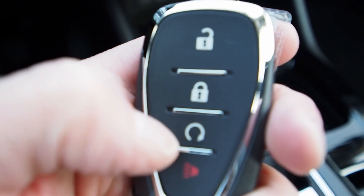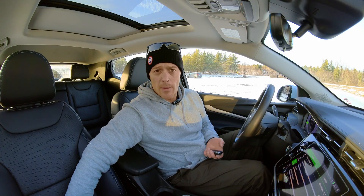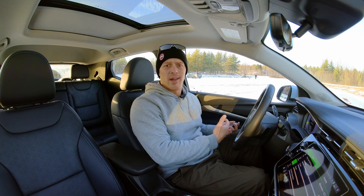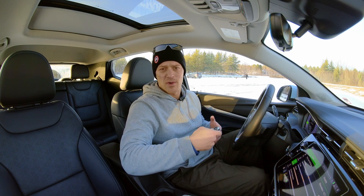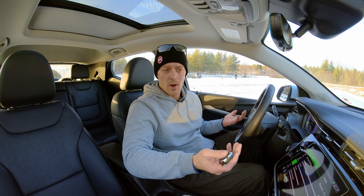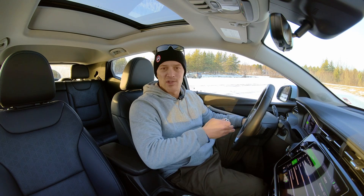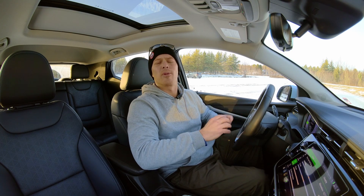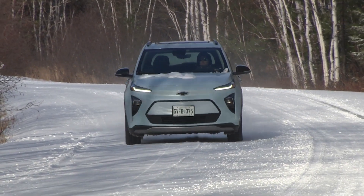The remote start button on the key fob works just the same way as on any other car — two clicks, hold that down, the Bolt fires up and turns on the climate control. Because it uses so little energy to heat the cabin and you're not wasting expensive gasoline to preheat the car, it's kind of a guilt-free thing. When I go grab groceries for 10 or 15 minutes, I'll lock it, restart it with remote start so the heat stays on — I come back and it's like a sauna in here, with my range unaffected.